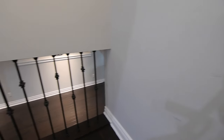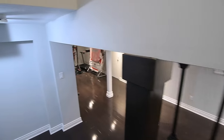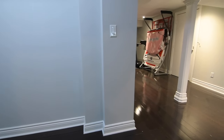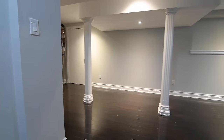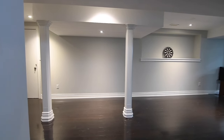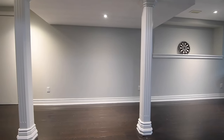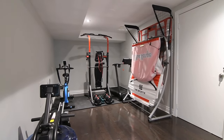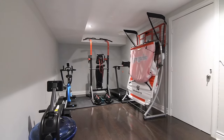Fully finished, the lower level showcases wooden flooring and pot lighting throughout its recreation area, as well as abundant household storage. Accent columns divide this level into two distinct spaces, the smaller of the two ideal as a fitness area, playroom, office, or conversation room.